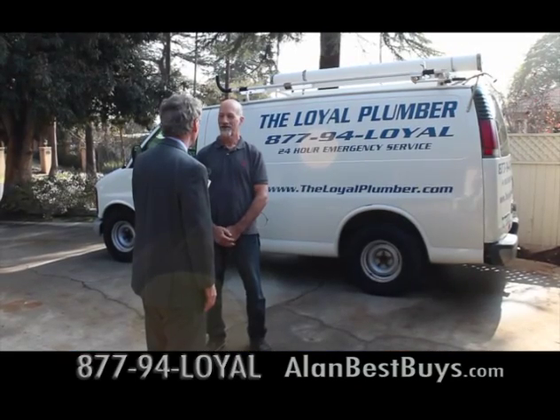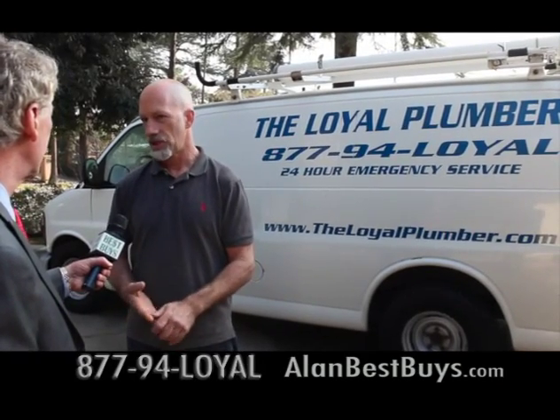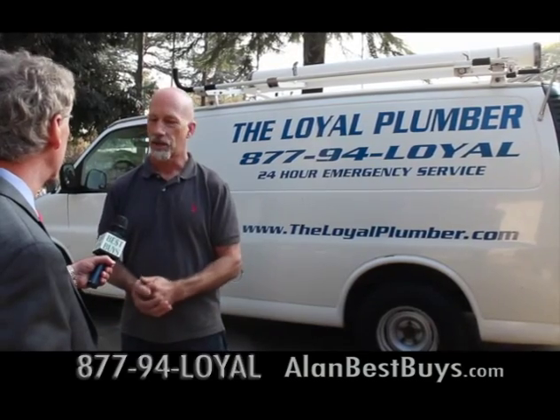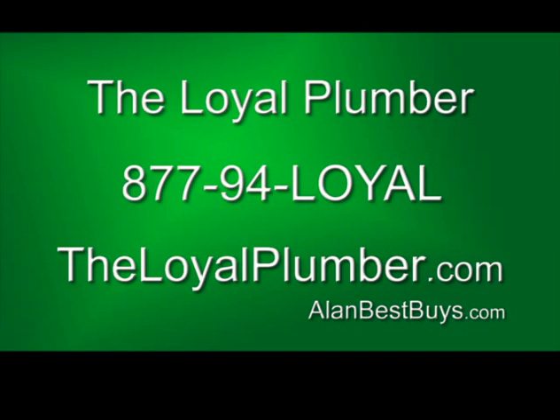Clark Edwards and the Loyal Plumber Company want to save you money. They do remodels — bathrooms, kitchens, room additions — and in the plumbing branch, all forms of residential plumbing, including repipes and gas lines. The Loyal Plumber, 877-94-LOYAL. TheLoyalPlumber.com.